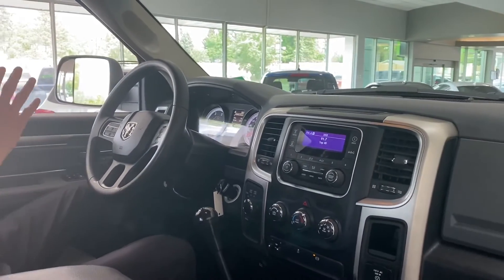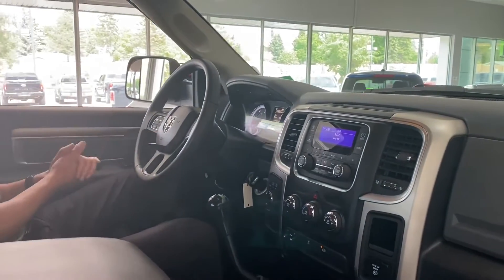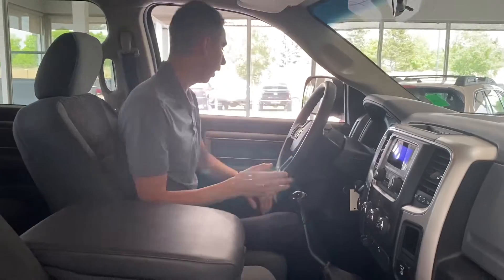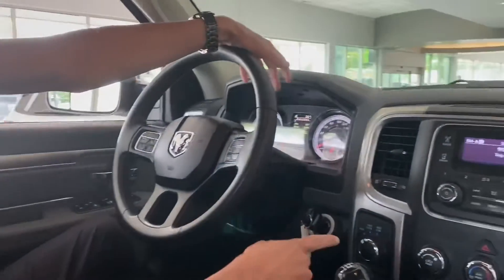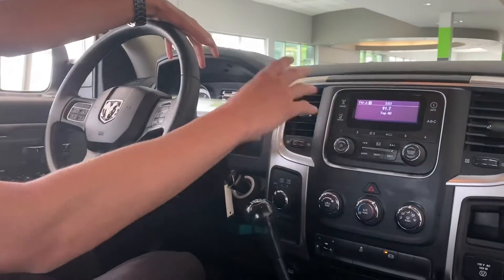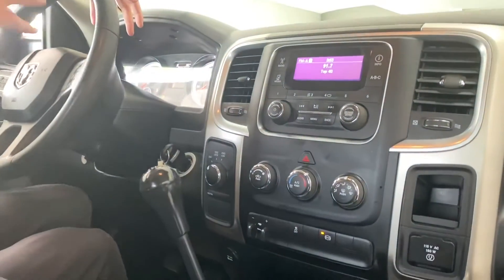This truck has obviously been very, very barely ever used and well taken care of — this interior is mint. Over here you've got all your automatic headlights, power windows, power locks, 4x4 selector over here, and your nice little infotainment center right here. You can use USBs or an auxiliary port to play multimedia,